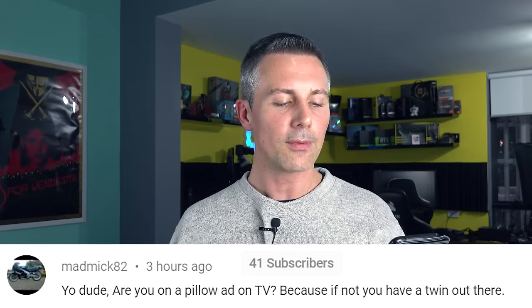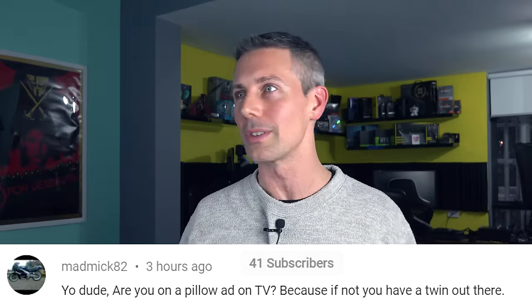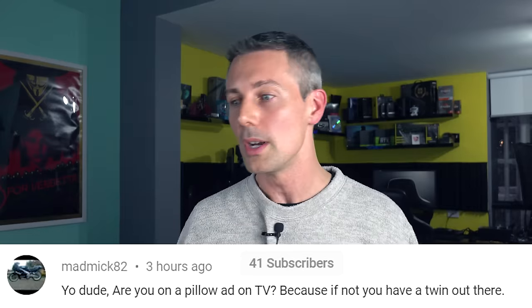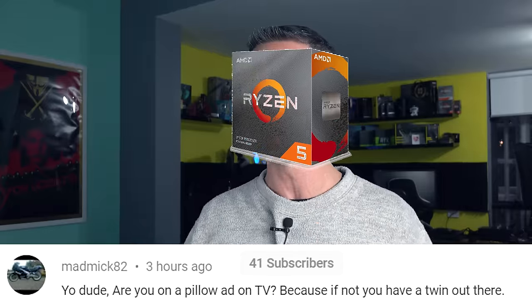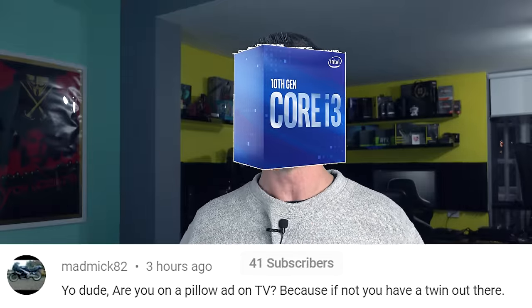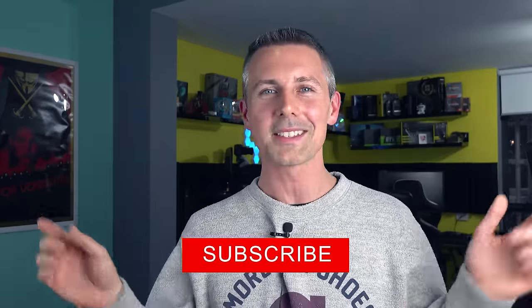I hope you guys enjoyed today's video. If you did, hit that like button and let us know in the comment section what you think of these four-core CPUs in today's showdown. Today's question of the day comes from MadMick82, who asks if I'm in a pillow ad on TV — because if not, I have a twin. I actually get told this a lot. I must just have that common face, like a Ryzen 5 3600. If you want to see content the moment it drops, hit that sub button and ring that bell — I'll see you in the next tech video very soon.